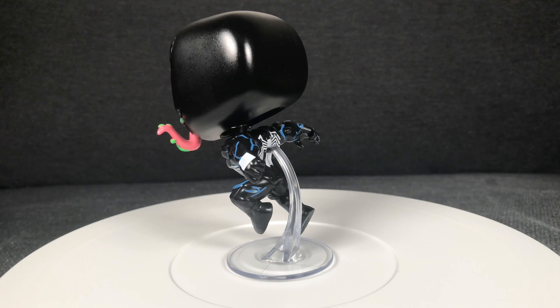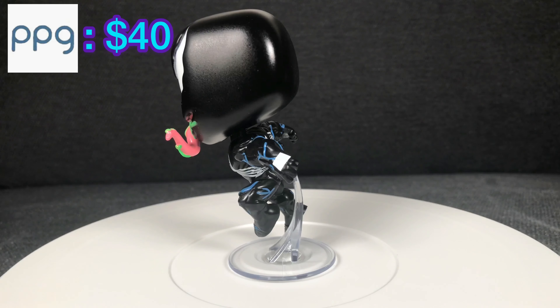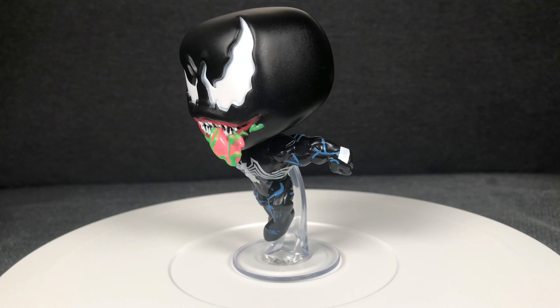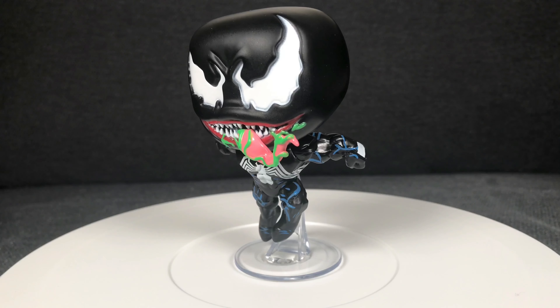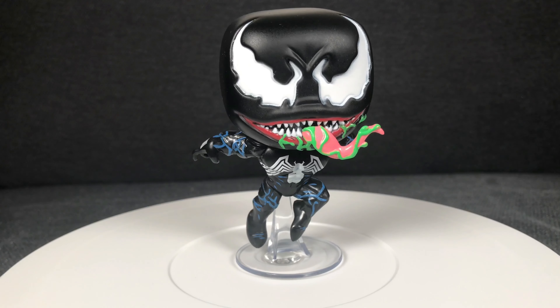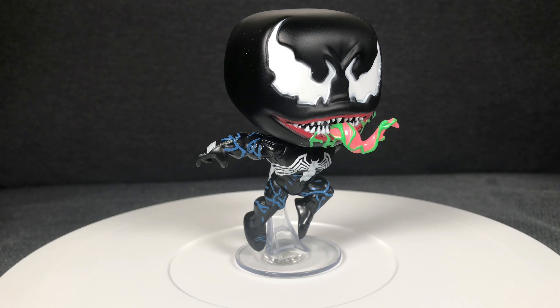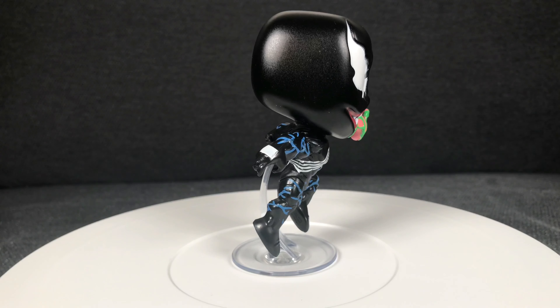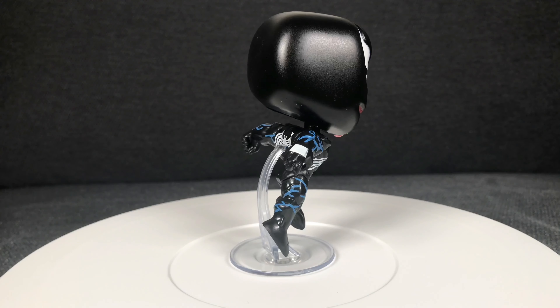What I like about this pop is that he's obviously leaping — it's Leaping Venom. His base, I don't know why people don't like those bases on pops where they're jumping or flying. I think it's pretty cool, it makes the pop look awesome. And his tongue is obviously green and he has blue veins, just like in the comic where they draw him with the blue veins from the symbiote. It's an awesome looking pop, another Venom pop in my collection.